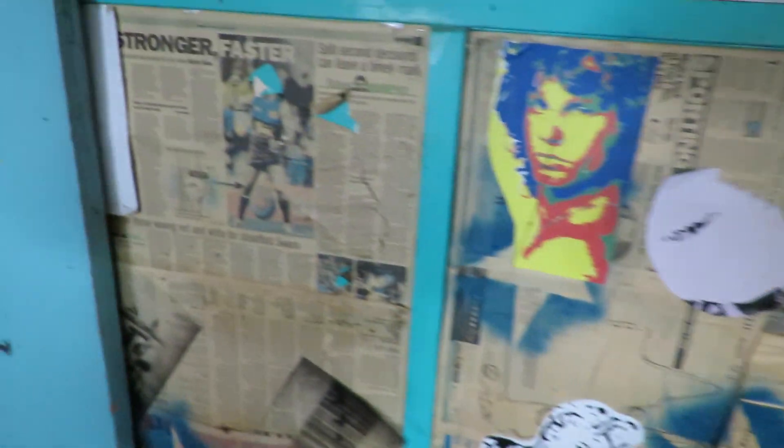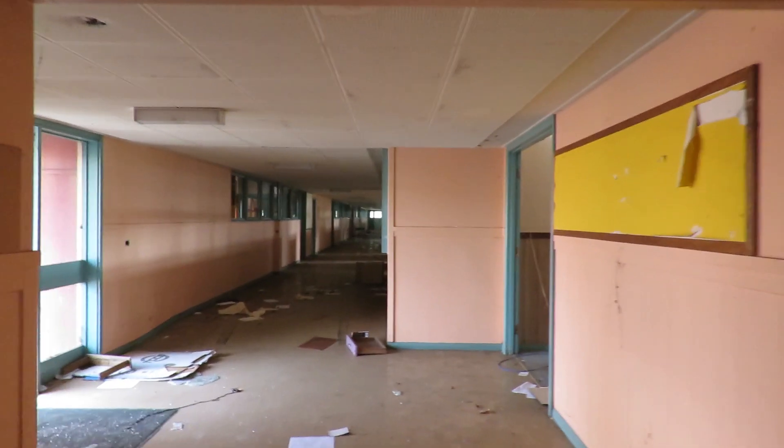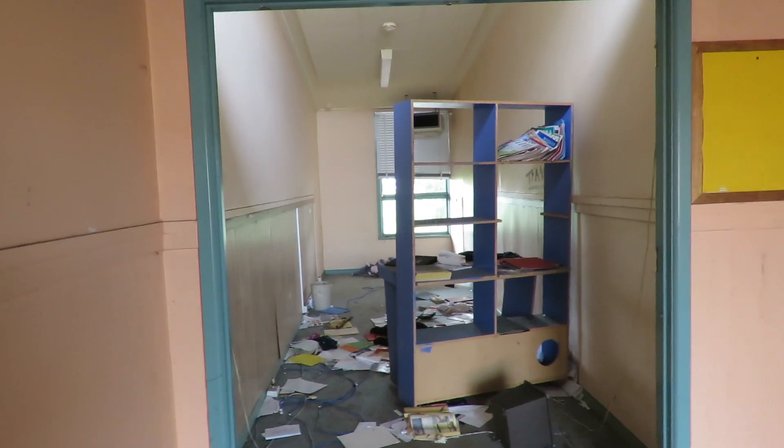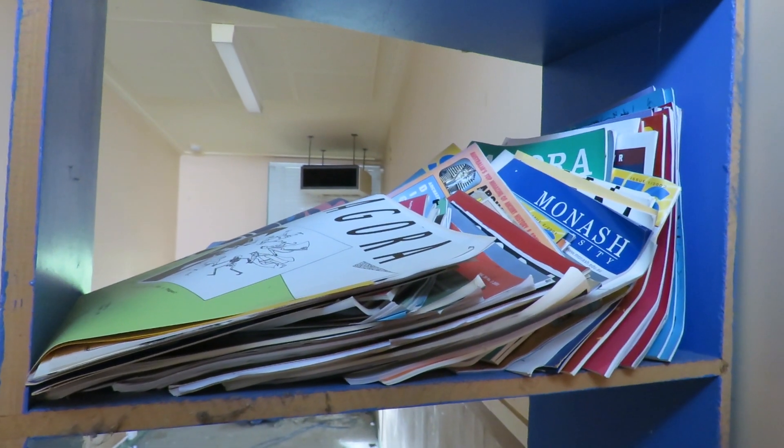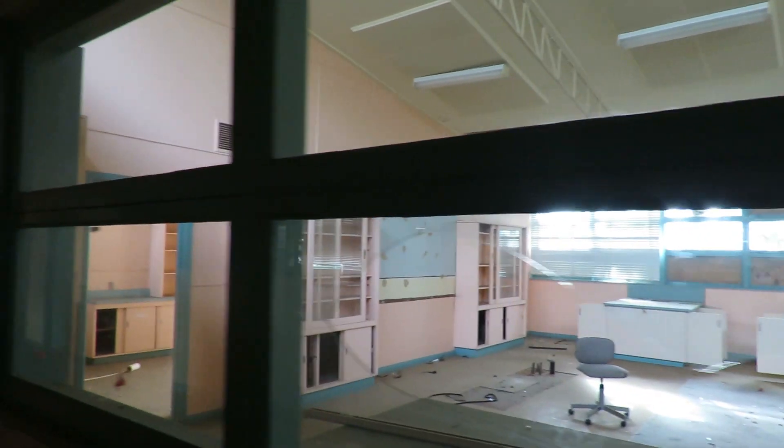I love the custom little wallpaper they did. Alright, continuing on. Using the map, I'm pretty sure this used to be the careers room - you can see all the university booklets there. So now we're checking out the science room.